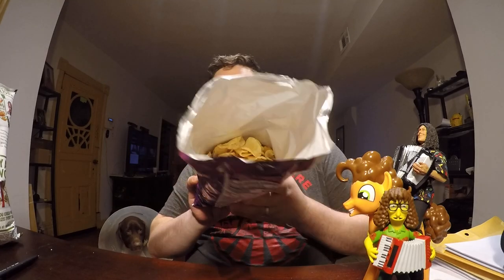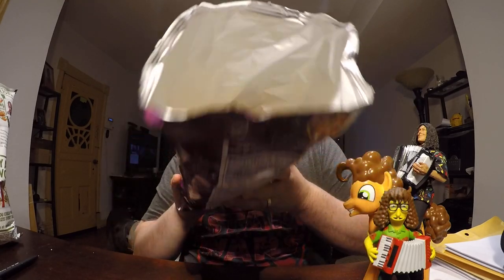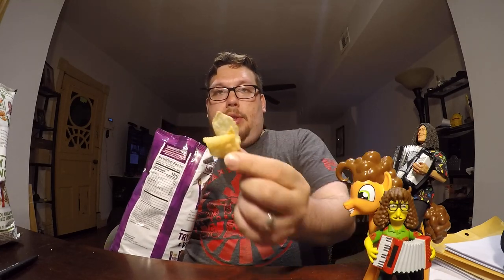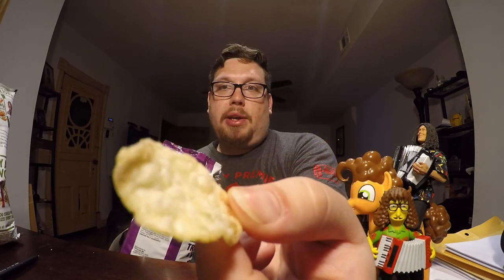First things first, we give it a smell. Kind of smells like overcooked potatoes. Looking inside the bag, you see a lot of empty air. The potato chips themselves don't have specks of any kind on them.